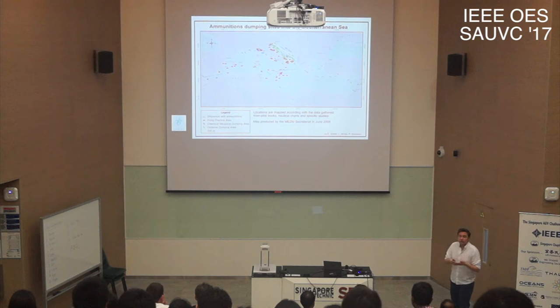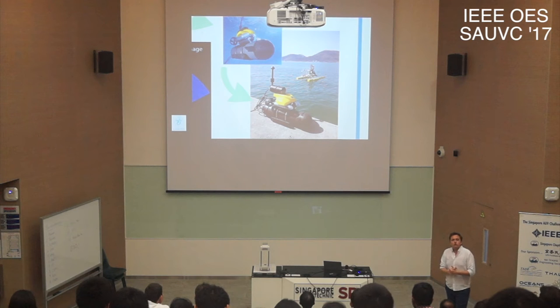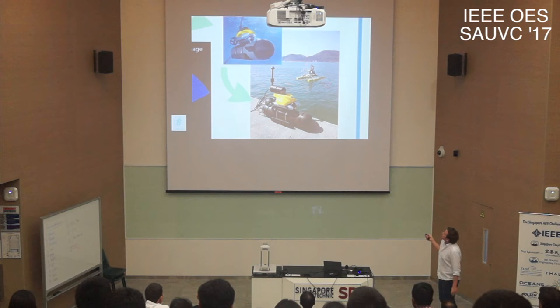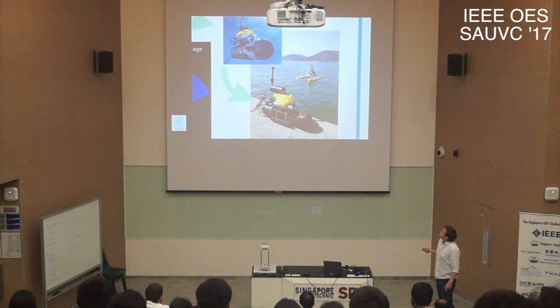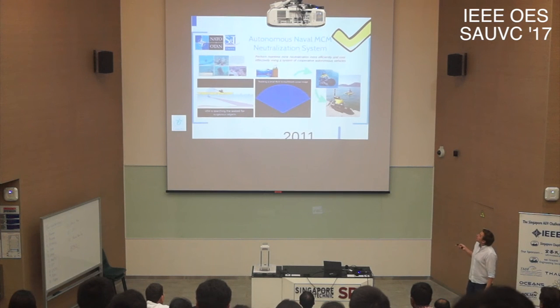If an underwater mine explodes, the radius of destruction is much greater compared to a mine exploding on dry land, because the waves propagate much farther. That's why unexploded underwater ordnance is a very big difficulty for tourism and underwater operations. For this purpose, we teamed up with NATO's CMRE to devise a cooperative robotic system capable of performing mine countermeasures.